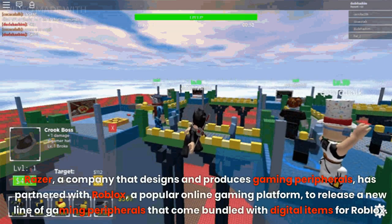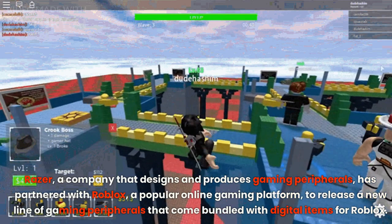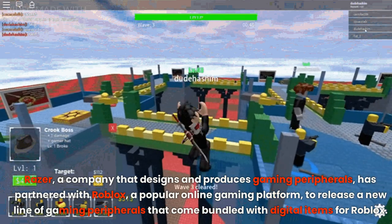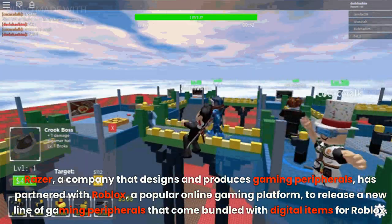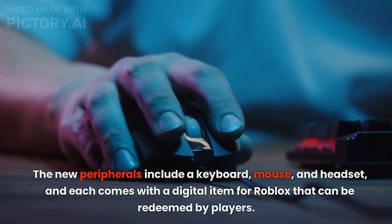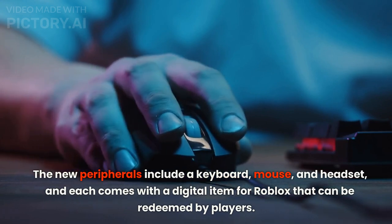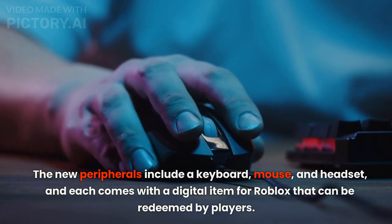Razer, a company that designs and produces gaming peripherals, has partnered with Roblox, a popular online gaming platform, to release a new line of gaming peripherals that come bundled with digital items for Roblox. The new peripherals include a keyboard, mouse, and headset, and each comes with a digital item for Roblox that can be redeemed by players.